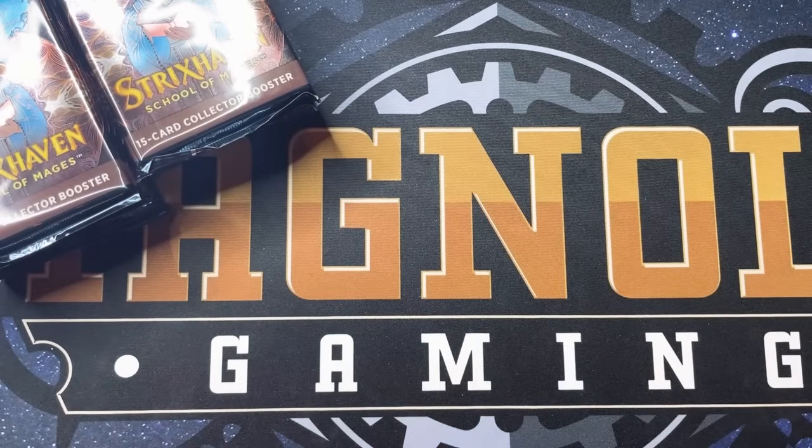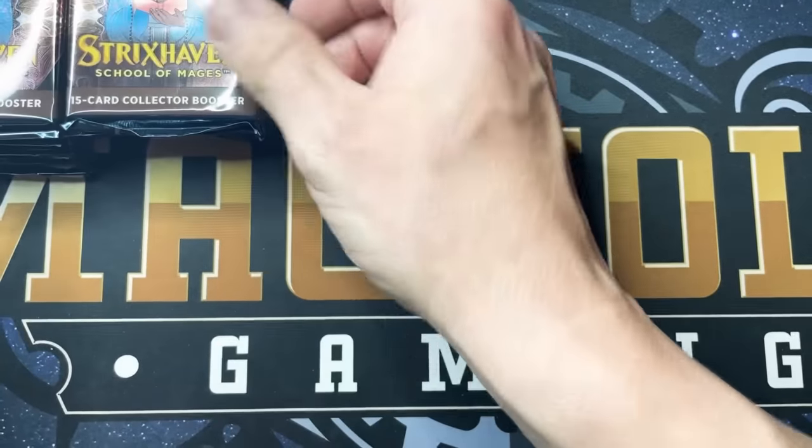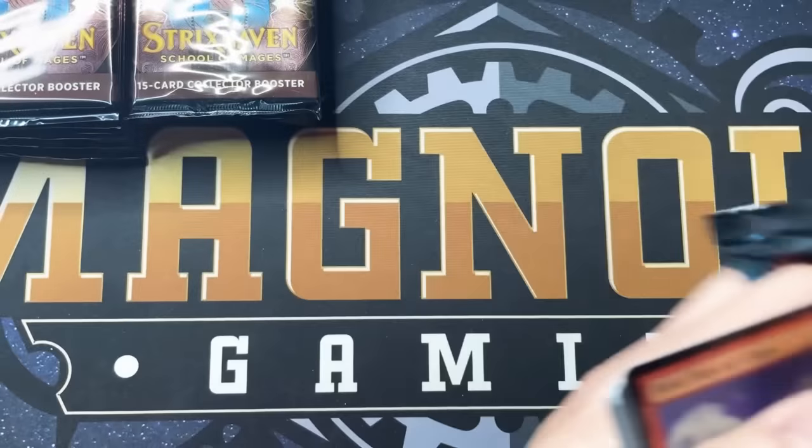I have a small cheat sheet next to me because I'm not a thousand percent familiar with each and every one yet. I will do my best, please bear with me. Don't beat me up too bad in the comments, but let's get going and see what we get.